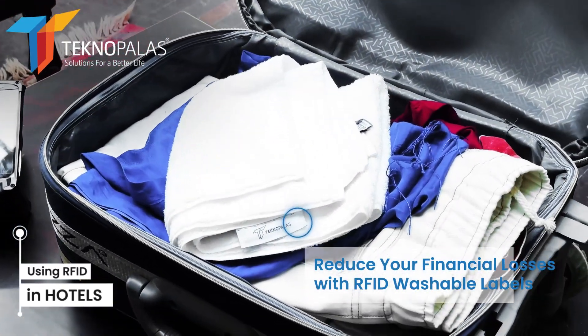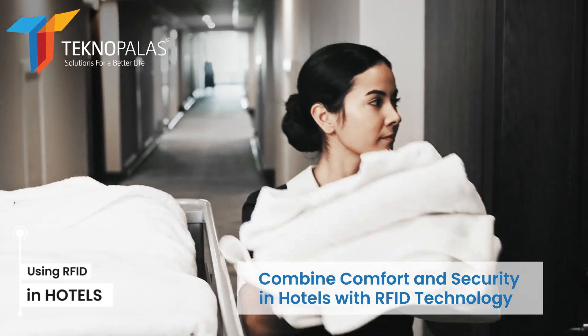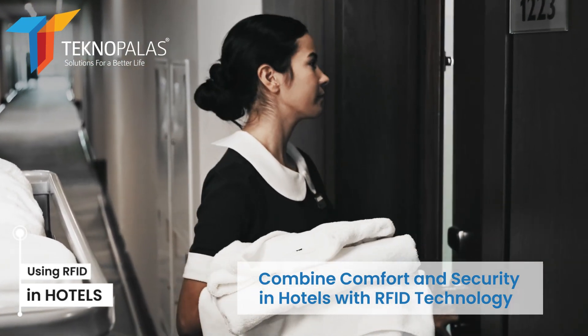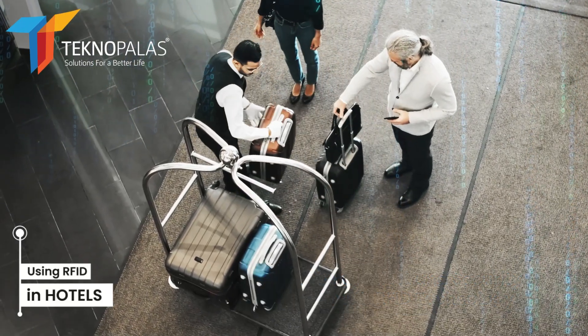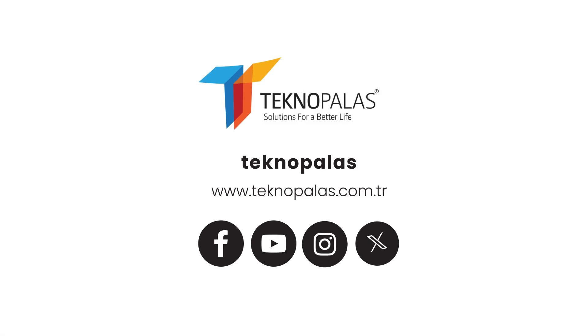RFID technology optimizes business processes by providing hotel management with more efficient inventory management and security, while providing guests with a fast and secure experience. For more, you can contact us and follow our social media accounts.